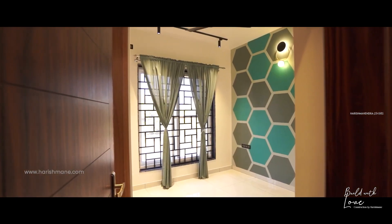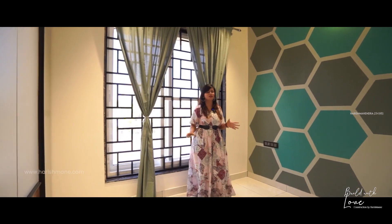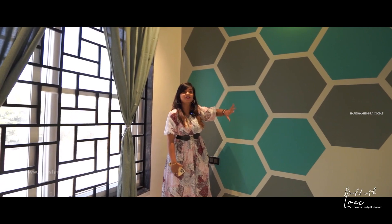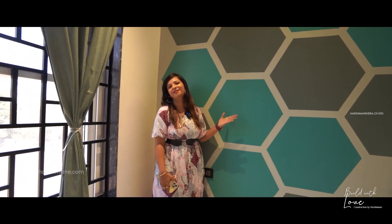As this is a 2BHK house, this is another room in the home. It looks very simple and beautiful. My favorite part is the color combination — teal green and gray with a light gray wall, which goes so beautifully with this room. I'm absolutely in love with this color.